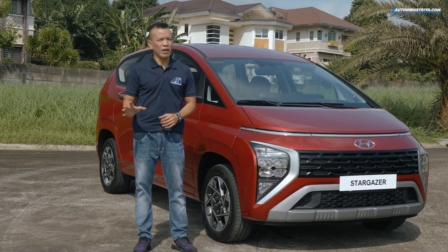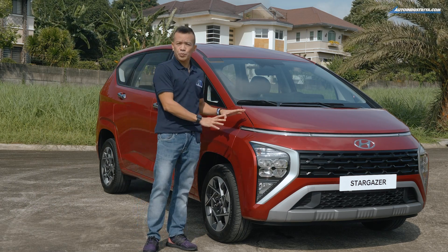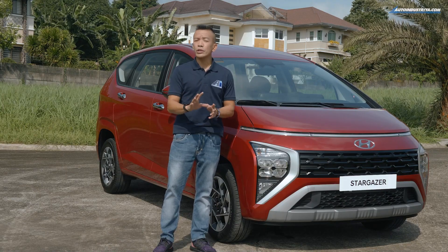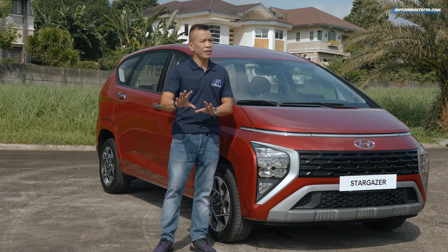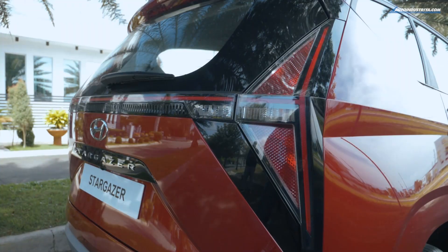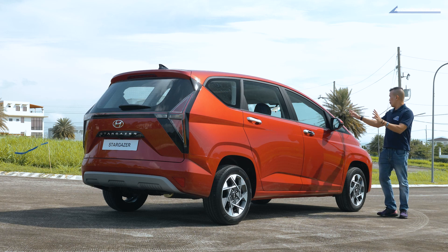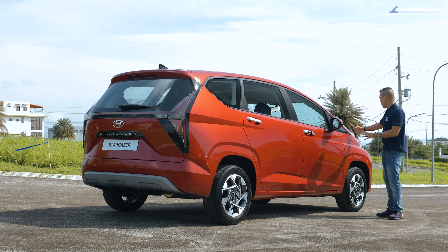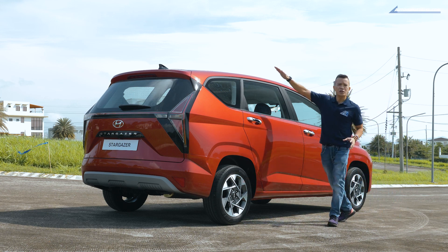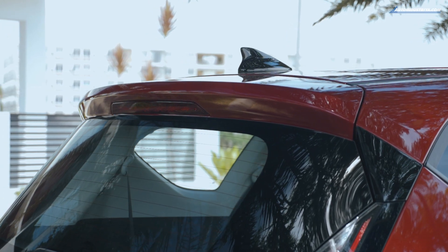Exterior equipment varies between the three trim levels: GLS Premium, GLS, and GL. The GLS Premium uses LED headlamps while the GLS and GL use halogen bulbs. All GLS variants come with daytime running lamps, fog lamps, and vertical LED taillights. The roofline barely has an angle from the hood to the wide windshield as it flows smoothly towards the rear spoiler with a high-mount stop lamp.